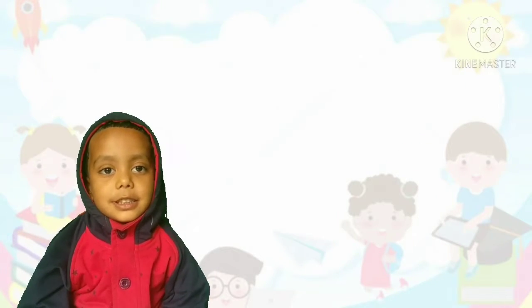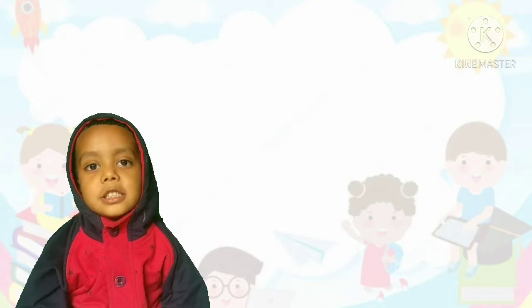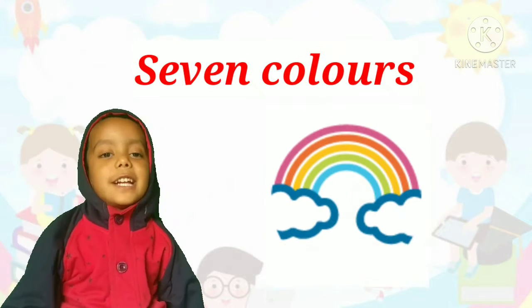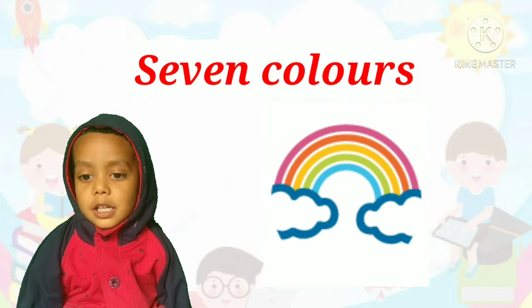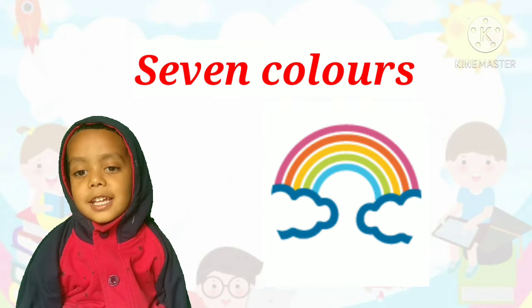How many colors are in the rainbow? Seven colors! Correct! There are seven colors in the rainbow.